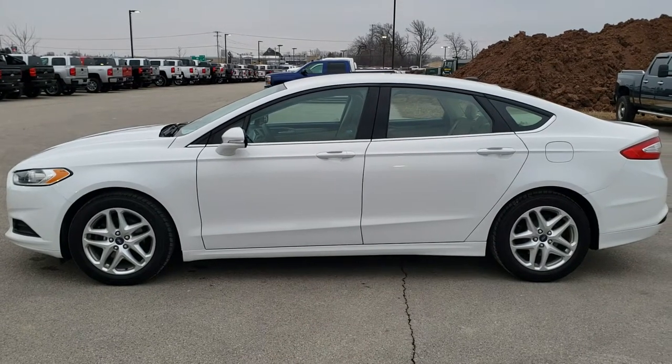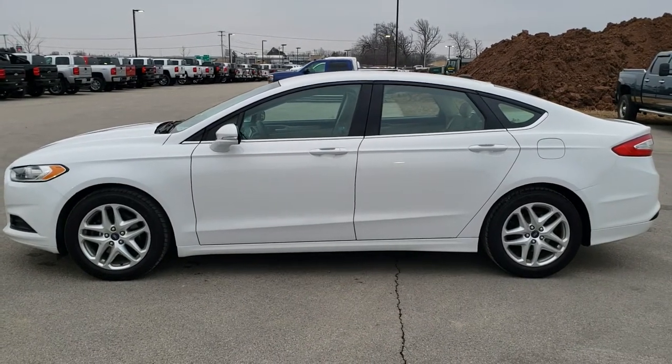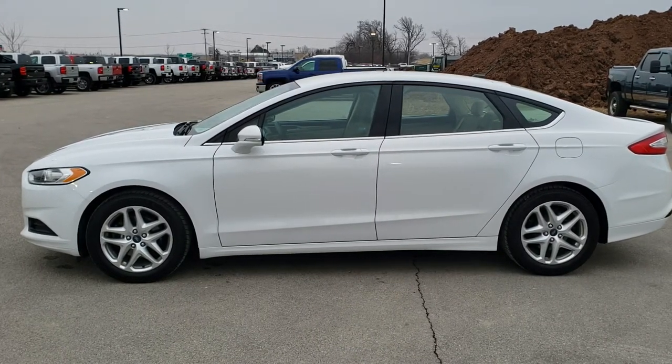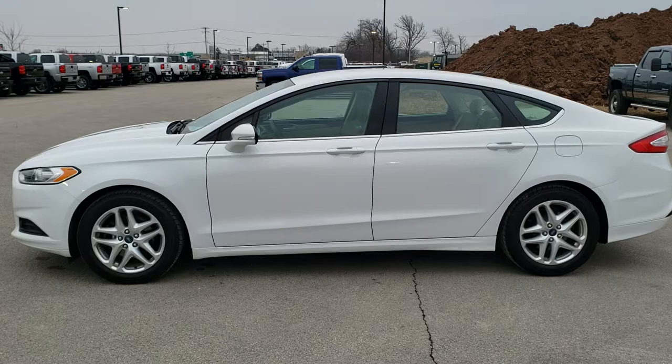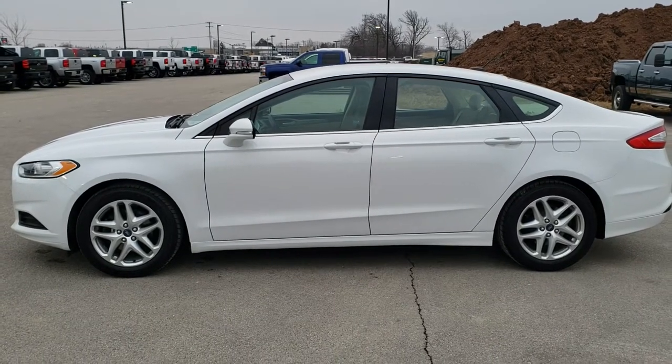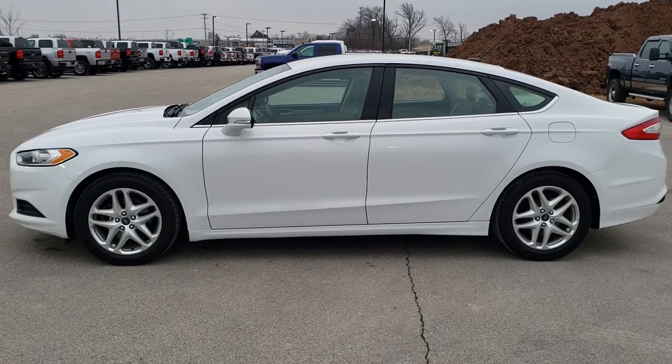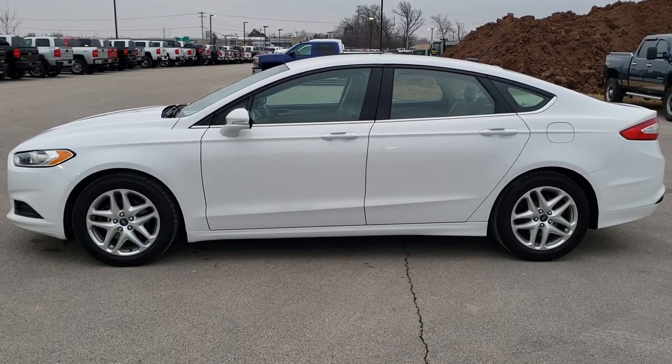You will see a link to subscribe to our YouTube channel on your left, a link to more Ford Fusion cars like this one on your right, and on the bottom a link to this vehicle on our website — click those and check us out. We really look forward to helping you with this super clean 2013 Ford Fusion SE with the tech slash MyFord Touch radio package. Thanks again.